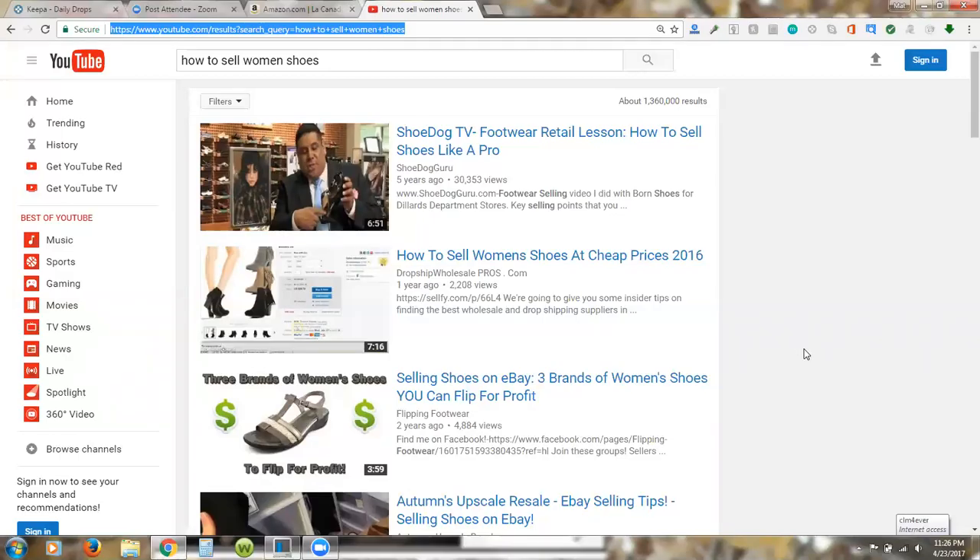Hey, what's going on guys — hope you're having a great day. I want to share with you some cool stuff about buying and selling on Amazon, particularly women's shoes, which is what we're showing here.